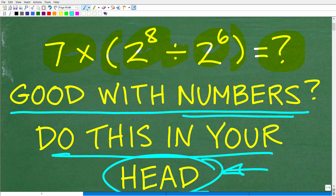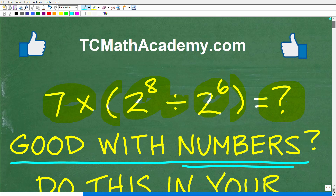So again, no calculators, no paper, no pencil. But if you could figure this out, go ahead and put your answer into the comment section. I'll show you the correct answer in just one second, then I'll show you exactly how easy it is to solve this problem only using mental mathematics.